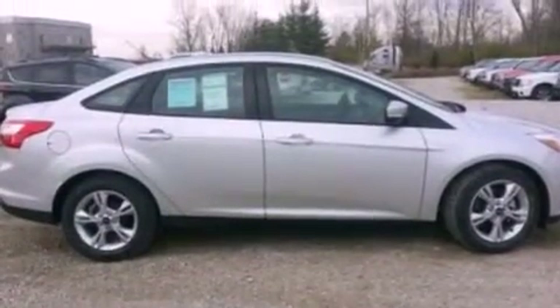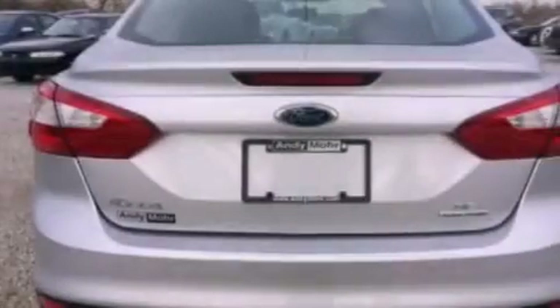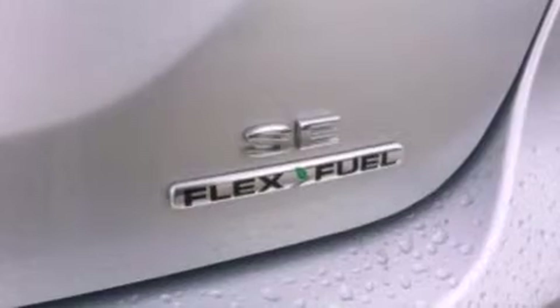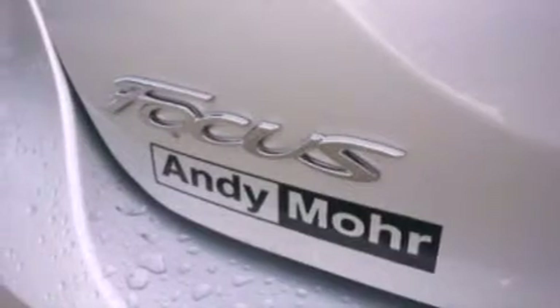The following features are also included: air conditioning, cruise control, full-power accessories, a CD player, a four-wheel independent suspension, cargo tie-downs, an engine immobilizer theft deterrent system, dusk-sensing headlights, an anti-lock braking system, and an auxiliary power outlet.